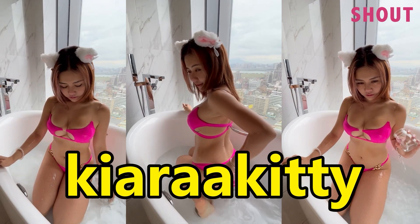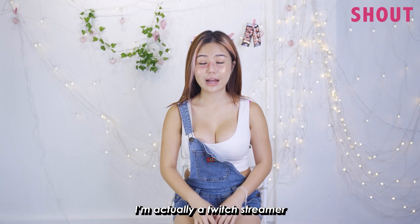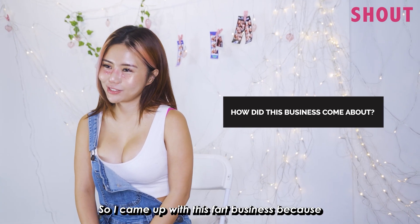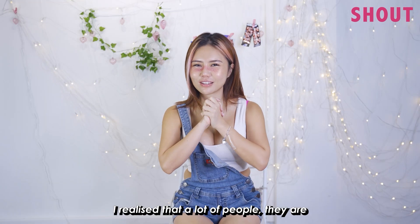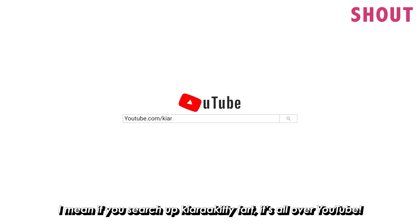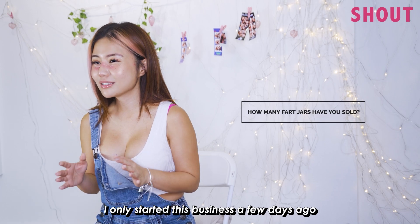Hi guys, I'm Kyara Kitty and I sell my fart jar for $20. I'm actually a Twitch streamer and I also do OnlyFans. I came up with the fart business because while I was doing my OnlyFans, I realized that a lot of people are very into my farts. I mean, if you search up Kyara Kitty farts, it's all over YouTube, and I just decided — why not make this into a business?